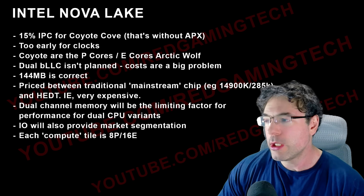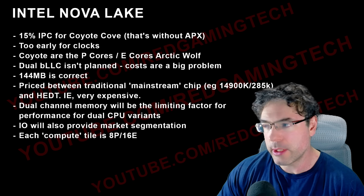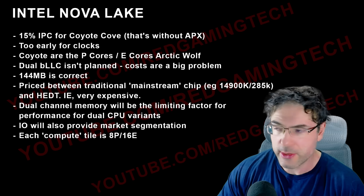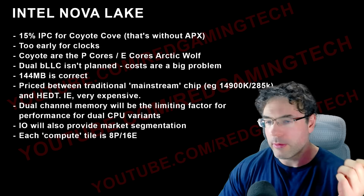Each compute tile is basically 8 P-cores and 16 e-cores. Double that for the highest-end variant gives you 16 P-cores and 32 e-cores, plus the LP cores.